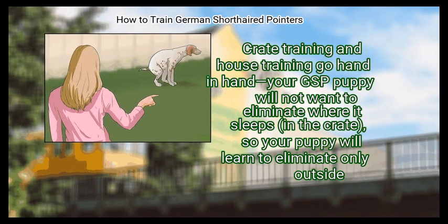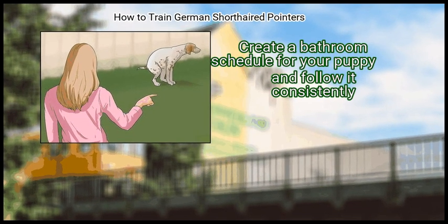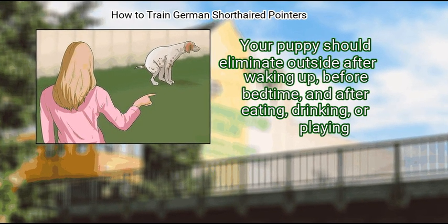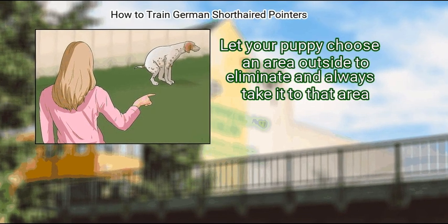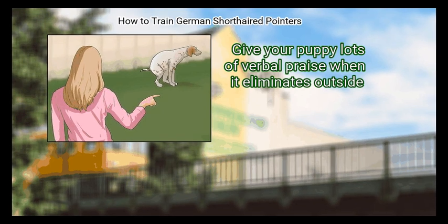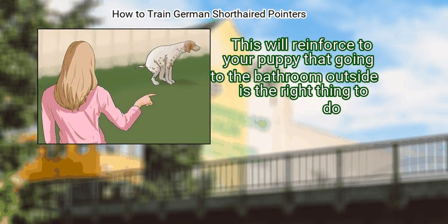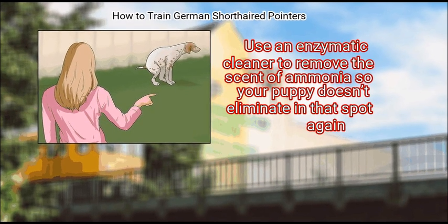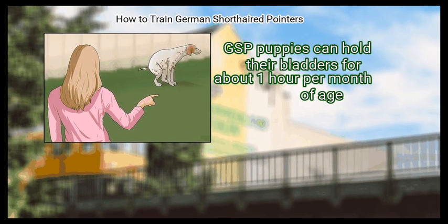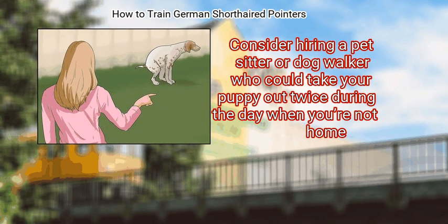Step 2: House Training. Crate training and house training go hand in hand. Your GSP puppy will not want to eliminate where it sleeps in the crate, so your puppy will learn to eliminate only outside. Create a bathroom schedule for your puppy and follow it consistently. Your puppy should eliminate outside after waking up, before bedtime, and after eating, drinking, or playing. Let your puppy choose an area outside to eliminate and always take it to that area. Give your puppy lots of verbal praise when it eliminates outside, as this will reinforce that going to the bathroom outside is the right behavior. If your puppy has an indoor accident, clean it up without punishing him, and use an enzymatic cleaner to remove the scent so your puppy doesn't eliminate in that spot again. GSP puppies can hold their bladders for about one hour per month of age, so consider hiring a pet sitter or dog walker to take your puppy out twice during the day when you're not home.